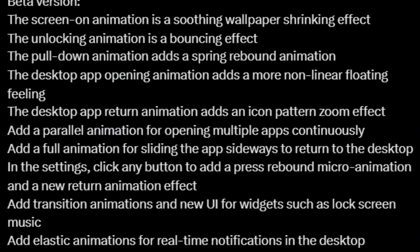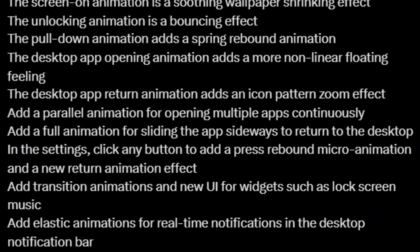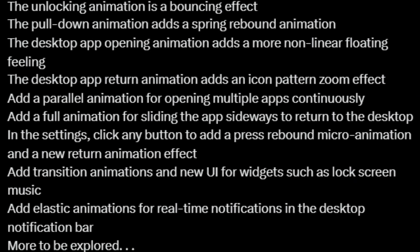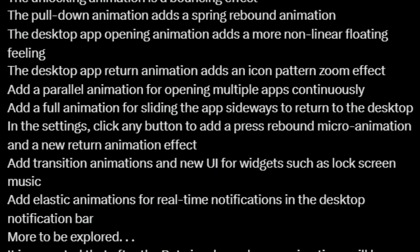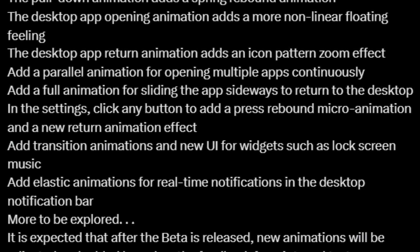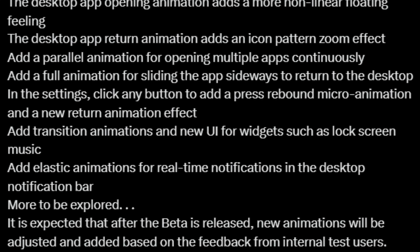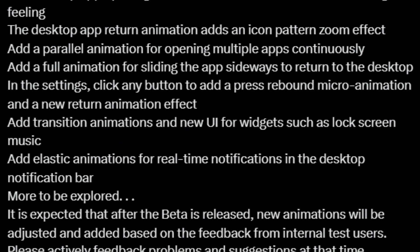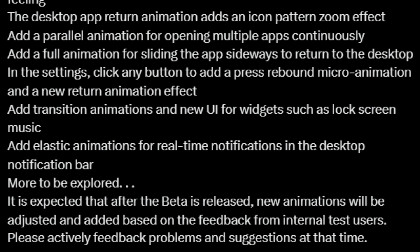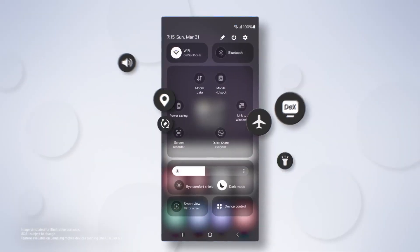Going back to the app drawer shows a zooming icon pattern effect, and when you quickly open and close multiple apps, the UI will feel fluid thanks to parallel animations that make the whole experience feel seamless. Even when you slide an app sideways using the navigation bar to return to the home screen, you'll see full animations. A subtle rebound micro-animation plays when you press any button in the settings app, and there's a new return animation effect that promises to add even more polish. One UI 7.0 is also reportedly adding new UI and transition effects for widgets, including the music player on the lock screen. The elastic animations for real-time notifications on both the home and lock screens are sure to make interactions feel even more dynamic and engaging.